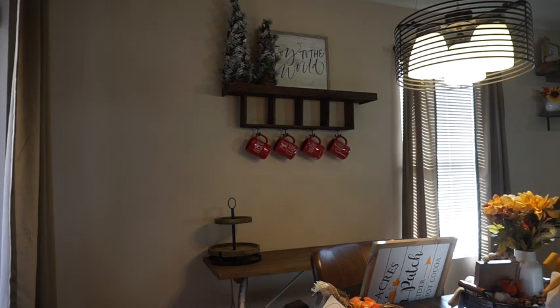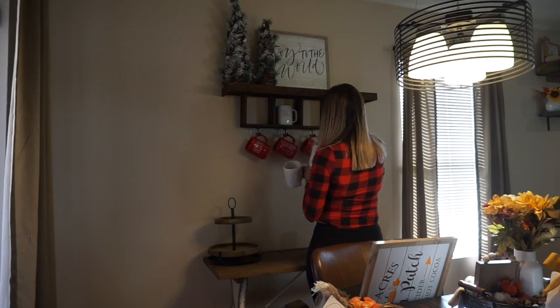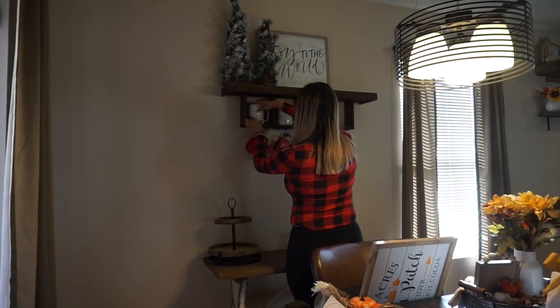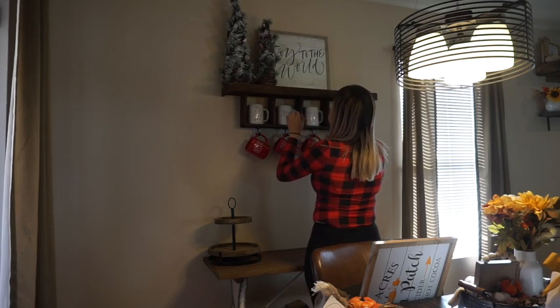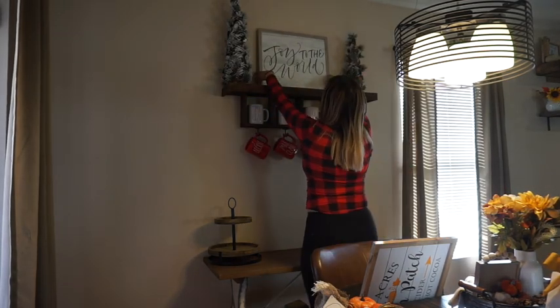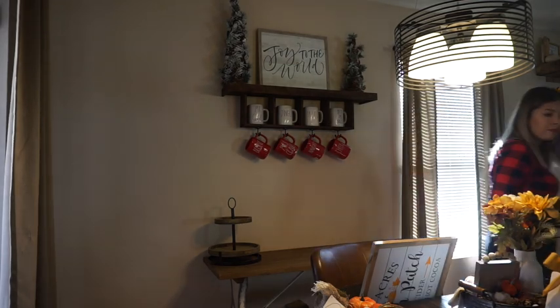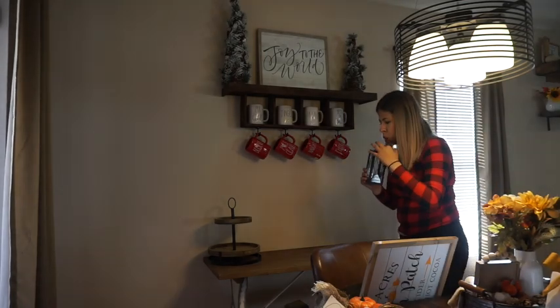This video was filmed over the course of a few days, so you will see a couple of outfit changes. I did start over here in my coffee corner. You guys know I love decorating this shelf that my husband made me. I usually get comments asking where I got this shelf, and my husband did make it. He made a DIY video on it, so I'll link it up in the iCard. This is where I love starting because it's such a focus point in my house.